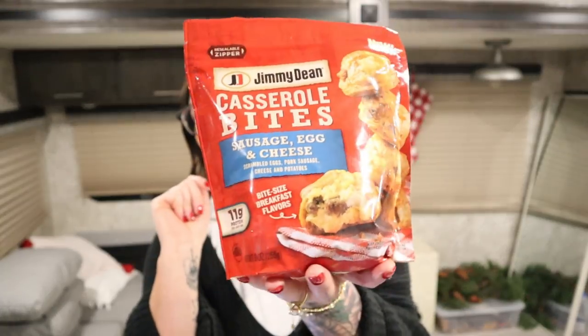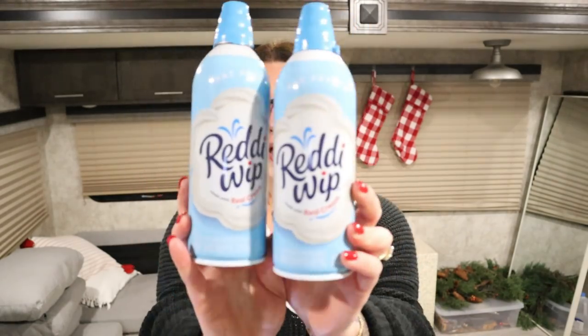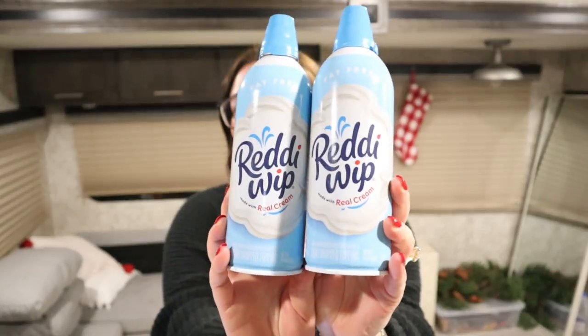I'll probably air fry them, but you can also do it in the oven or the microwave. Publix always has amazing buy one get one free deals — that's a big reason why we like to shop there. The fat-free Reddi Whip was buy one get one free, so I got two of them. I love fat-free Reddi Whip, it's just so good.